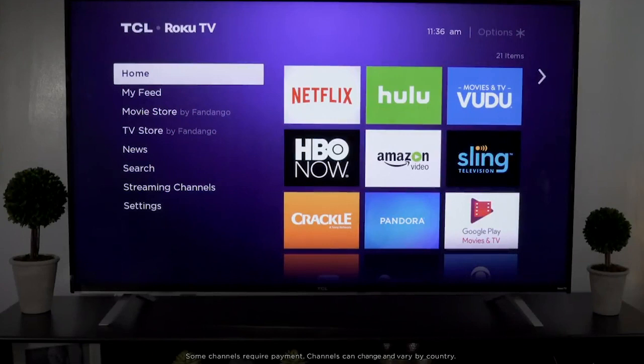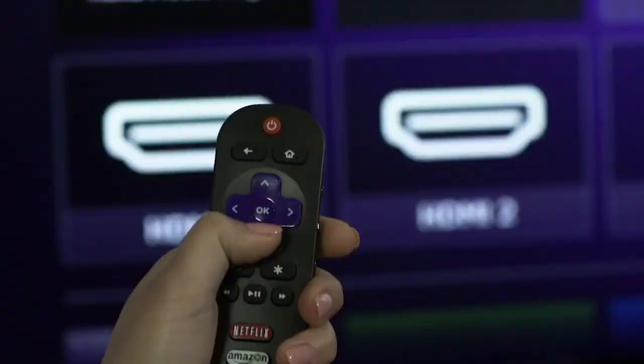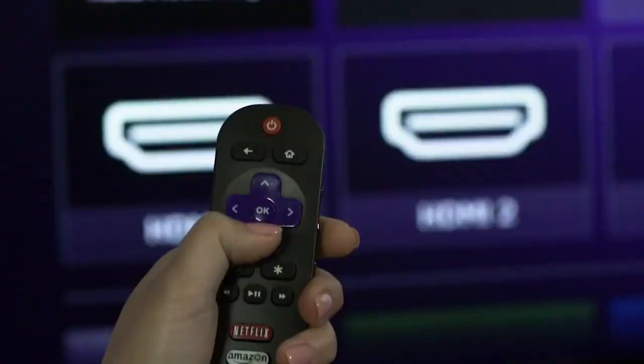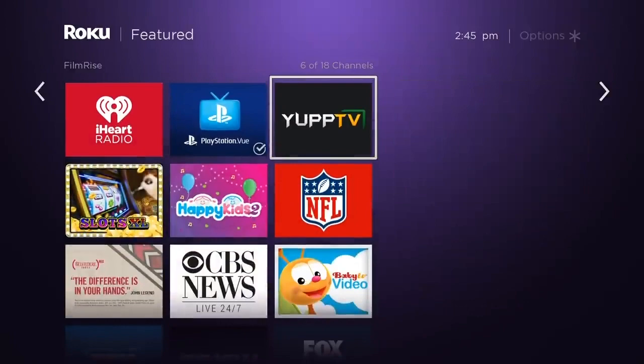Now, when you open Roku, the home screen is going to fill with apps that Roku thinks you'll find interesting. If you note during setup that you are interested in free Roku channels, it will auto-fill some in there for you. Clicking on any tile launches that streaming service. Now let's dive into the first of our top seven best free channels on Roku: Peacock.